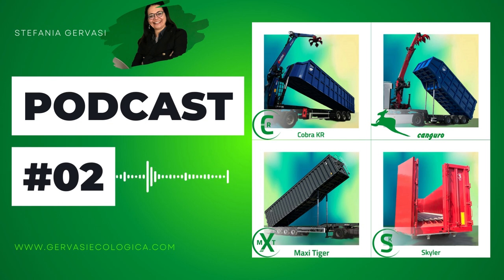You'll find helpful information to choose the most suitable vehicle for you. Have you already listened to the podcast about large-volume semi-trailers? I highly recommend it. Thank you for listening, by Stefania Gervasi, and let me remind you that you can find a lot more up-to-date information on our website, www.gervasi-ecologica.com, or on our social media pages. Goodbye and stay tuned!